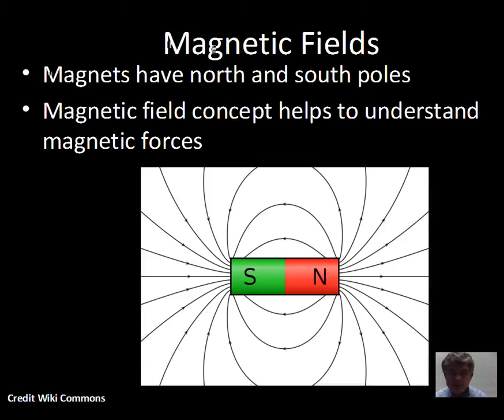We start by discussing magnets in general. You've probably played with some magnets and discovered that they have two poles — north pole and south pole — and that if you put two south poles together, the magnets repel. If you have a north pole near a south pole, they will attract. So there's force involved with magnets.